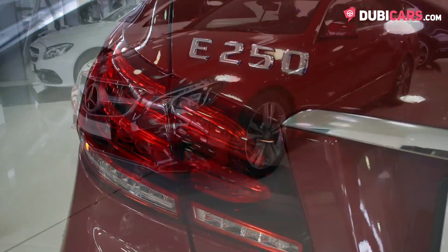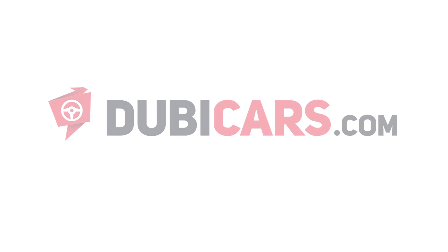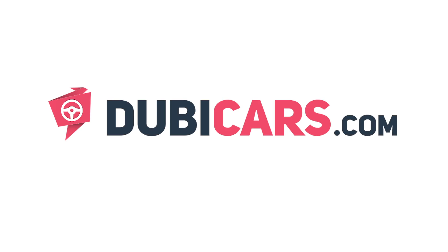This E250 and many other vehicles are available at Gargash Mercedes-Benz. For more information, contact details and the price, see the description below.